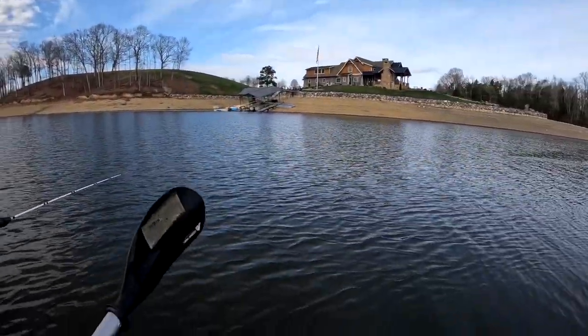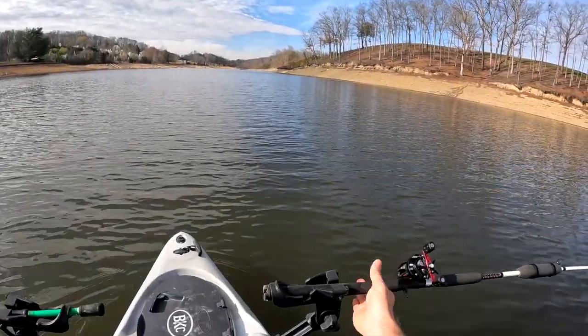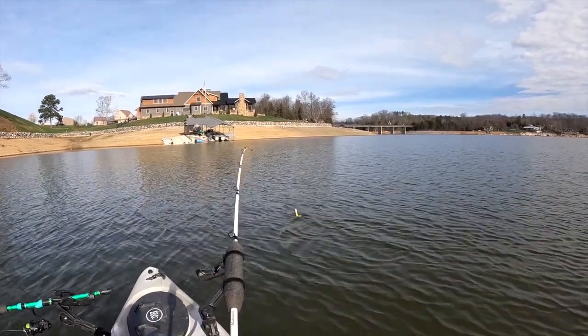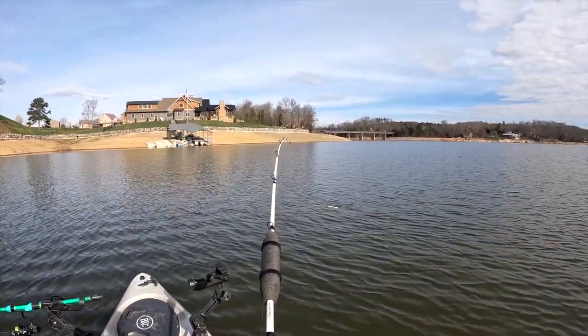We've got the right bait, right setup, we just got to come across some fish that are hungry. Oh, fish on! Fish on! Here we go — whoa, big fish! Holy smokes, what a take guys, this is a big fish. Oh my gosh, let's get this one up, stay on big fish!